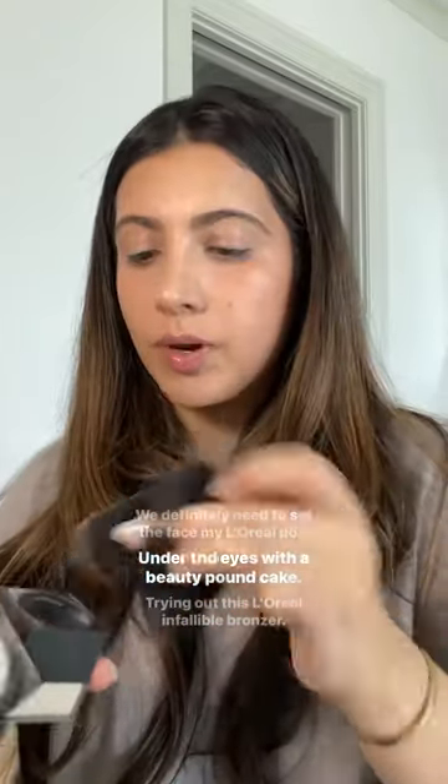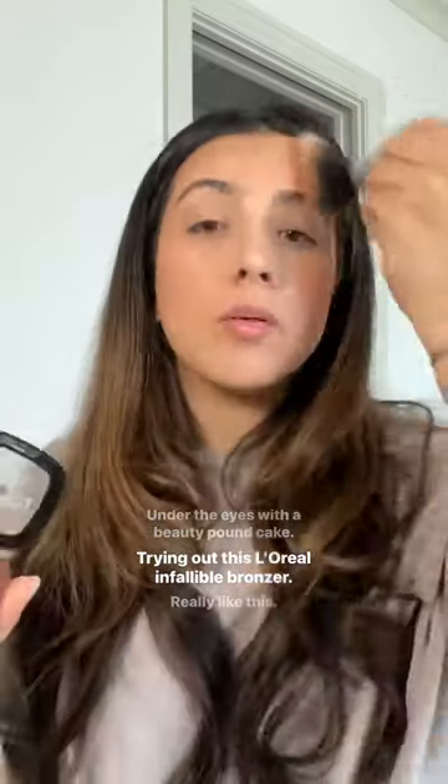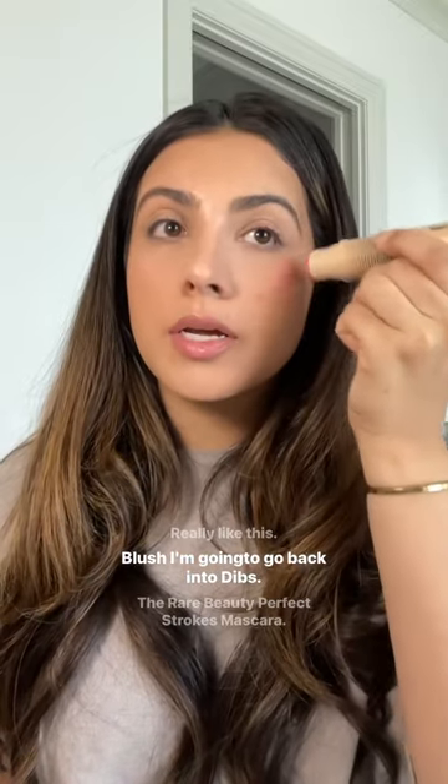We definitely need to set the face. My L'Oreal powder under the eyes with their Beauty Pound Cake. Trying out this L'Oreal Infallible Bronzer — I really like this. Blush, I'm gonna go back into Dibs.